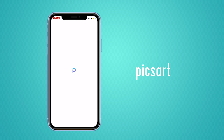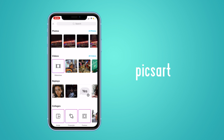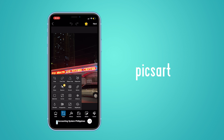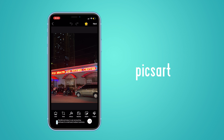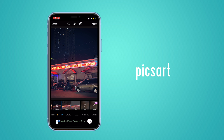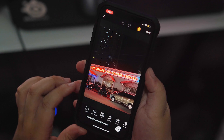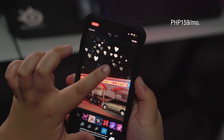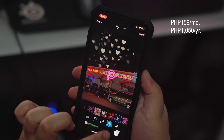Number two, PixArt. If you're into creating more creative photos, doodling, and you love photo manipulation, PixArt is the app that you need. It has a lot of tools — a lot of tools to use. PixArt also has a community built inside the app, more like a Facebook, but instead of social memes and that sort, you can share your artwork and also do artworks inspired by other users. You can get the ad-free version plus additional tools for R$159 a month, or a one-year subscription for R$1,050.